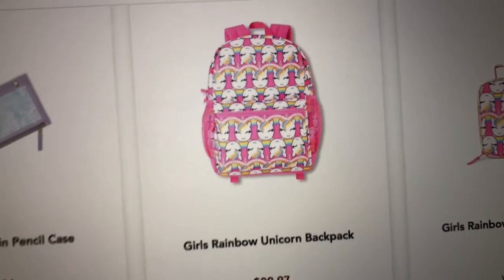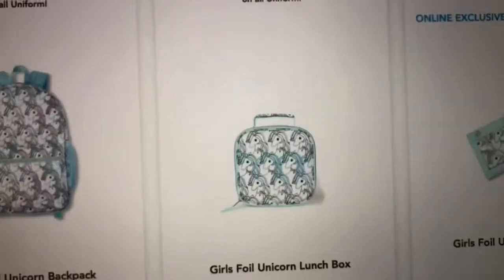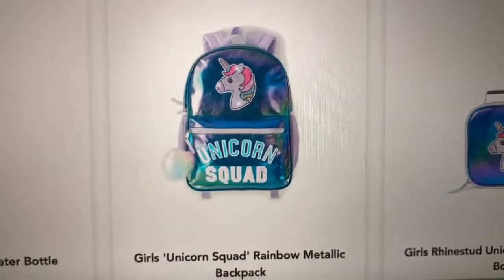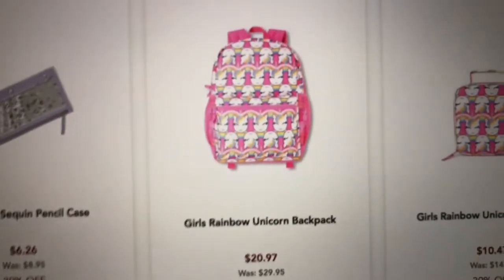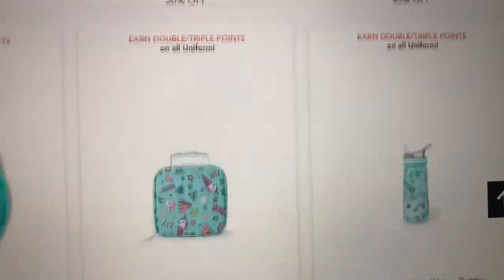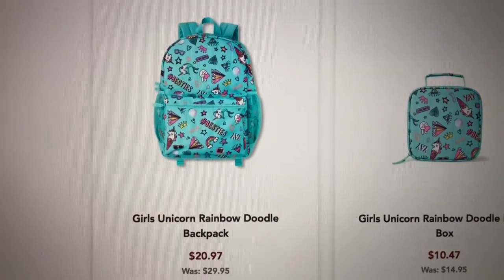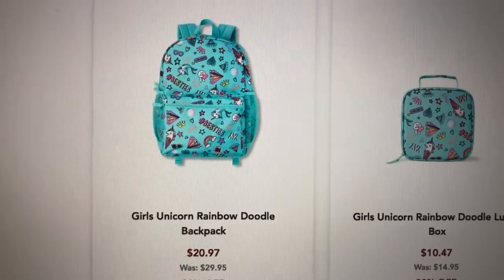They have a lot of unicorn options — there's this one, and this one, so there's two. Then there's one with a unicorn horn, that's three, and then four — they have four unicorn backpacks total. Then they also have this one that has unicorns with doodles on it.